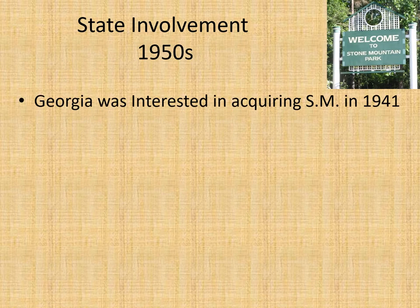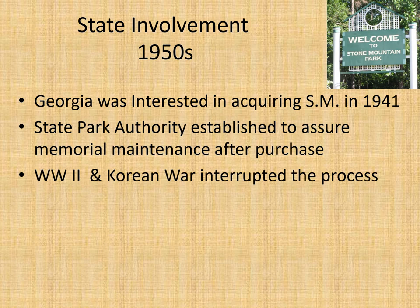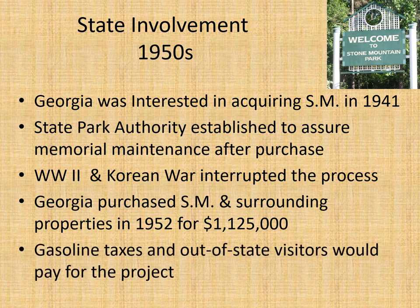Georgia was interested in acquiring Stone Mountain in 1941, though it's not clear what spurred that interest. The state park authority was established to assure memorial maintenance after purchase. However, World War II and the Korean War interrupted the process, and eventually Georgia purchased Stone Mountain in 1952 for a little over one million dollars. Gasoline taxes and out-of-state visitors would help pay for the project.